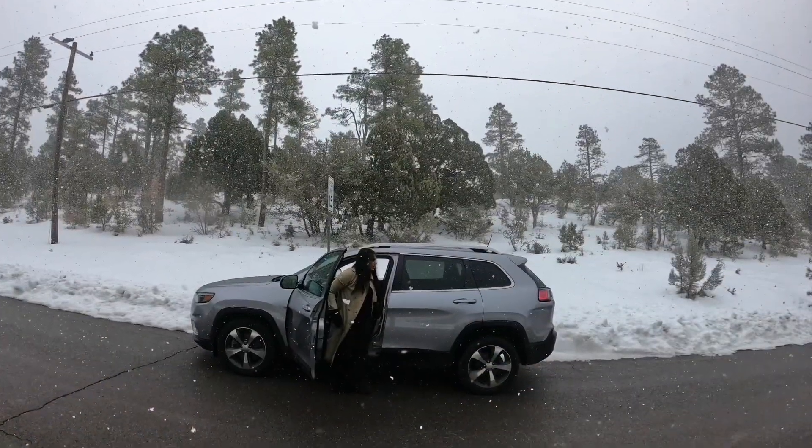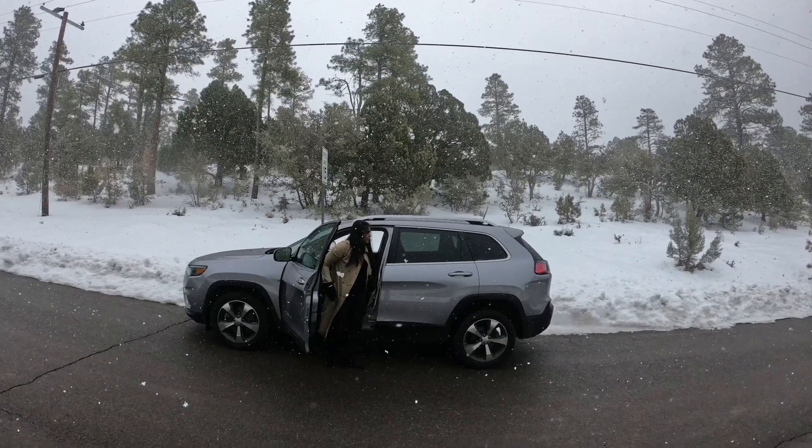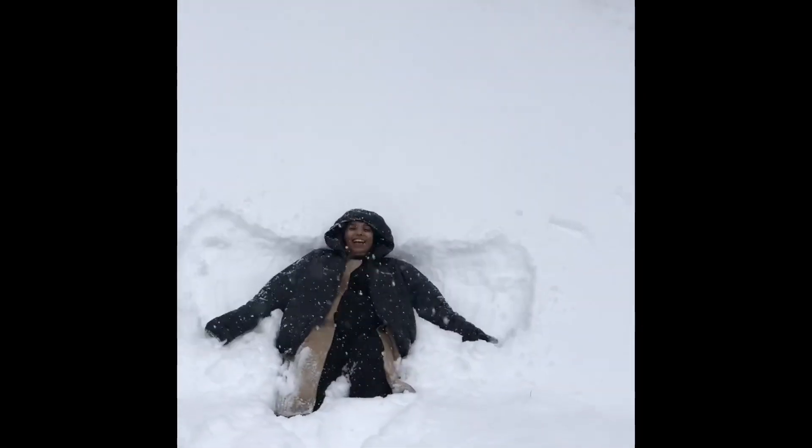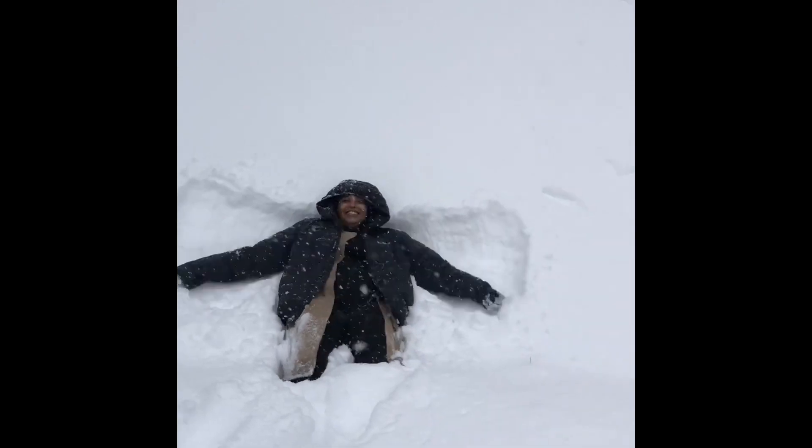I drove up to the Prescott Valley and guess what I did? Snow angels! Clearly I was not lying about how excited I was about the snowfall.